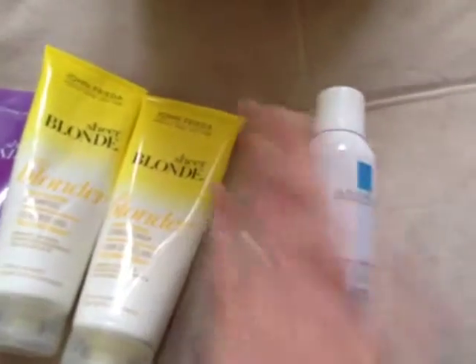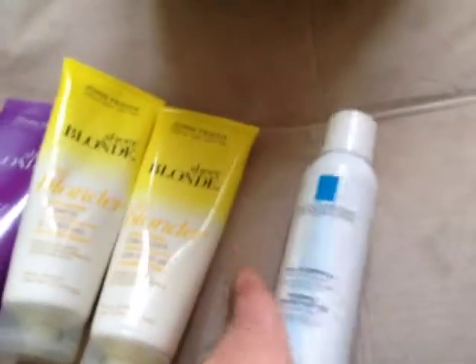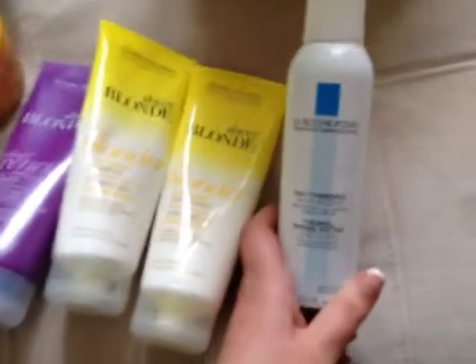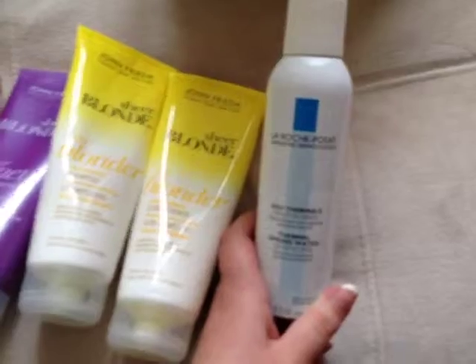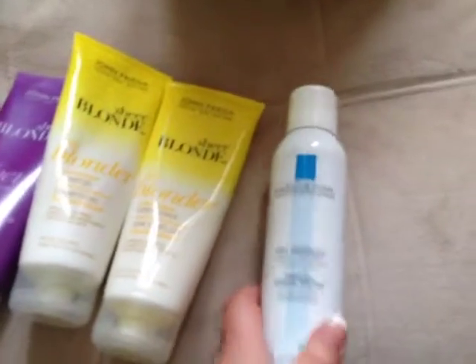Then I got the La Roche-Posay Thermal Spring Water, and this was €9 in the chemist. I haven't used it yet, but I really want to get into using a thermal spray after I saw the video Pixie Woo did with Caroline Hirons — I think that's how you say her name. She said she used a thermal spray before and after you cleanse your face, which is supposed to be really good.